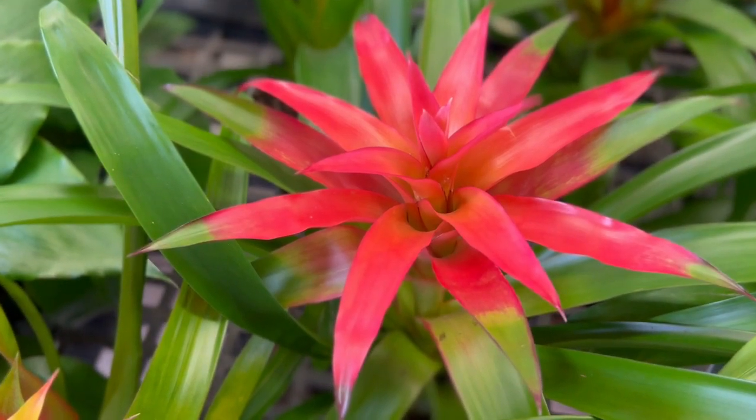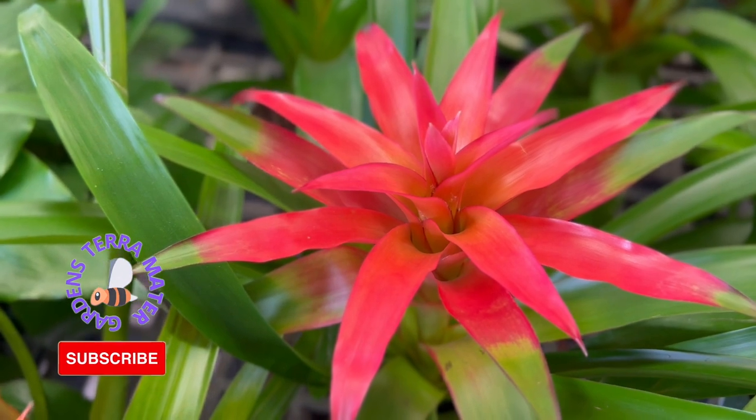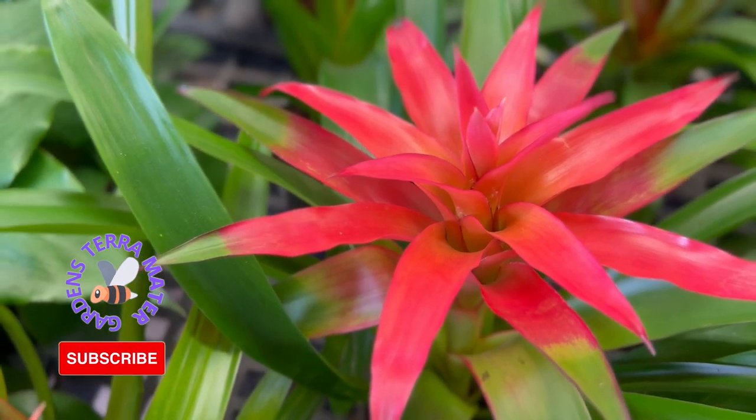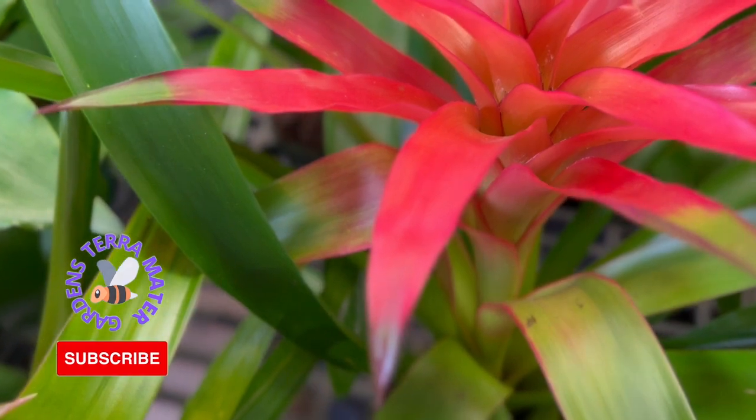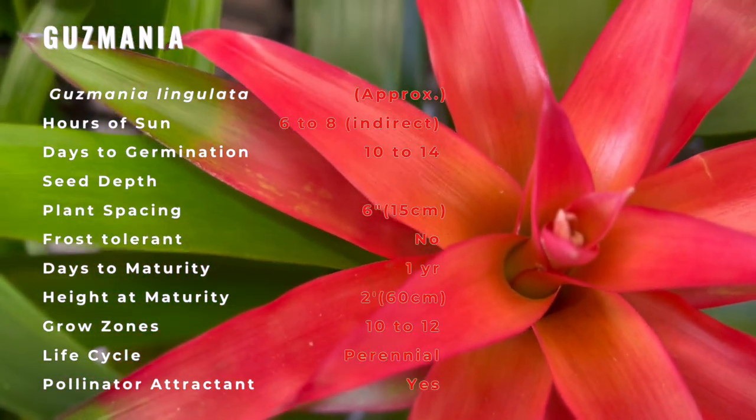Guzmania is a genus of over 120 species of flowering plants in the Bromeliad family. They are mainly stemless, evergreen, epiphytic perennials native to Florida, the West Indies, Southern Mexico, Central America, and Northern and Western South America.